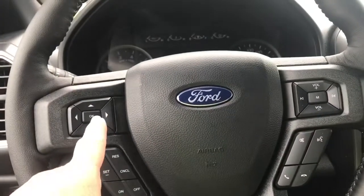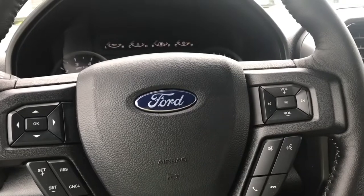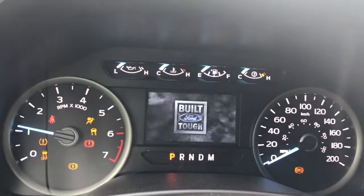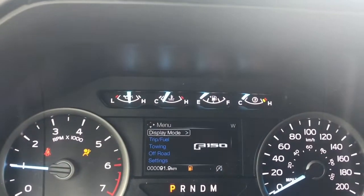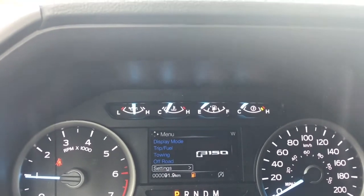On the face of the steering wheel you have your dash controls, cruise control, media with volume, and a Sync voice-activated system. When we start up the vehicle you're going to see any important messages and your odometer readings. There's also a menu so we can toggle through: display mode, trip fuel, towing, off-road, settings — and these all have sub-menus.